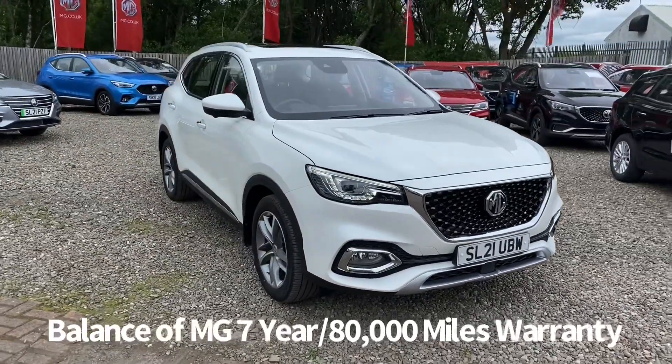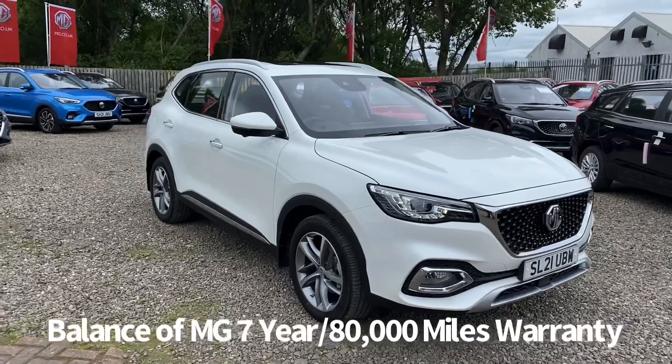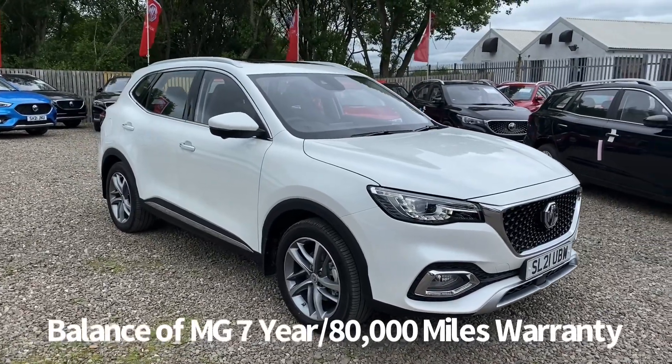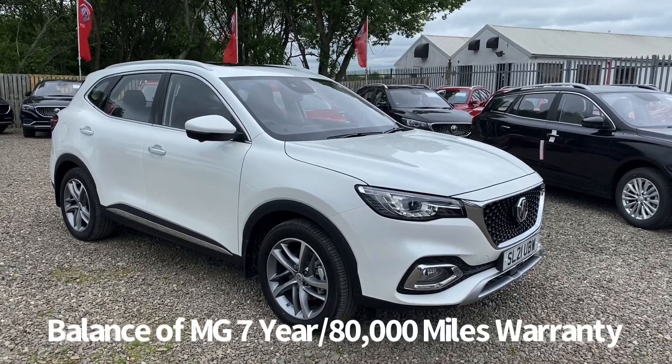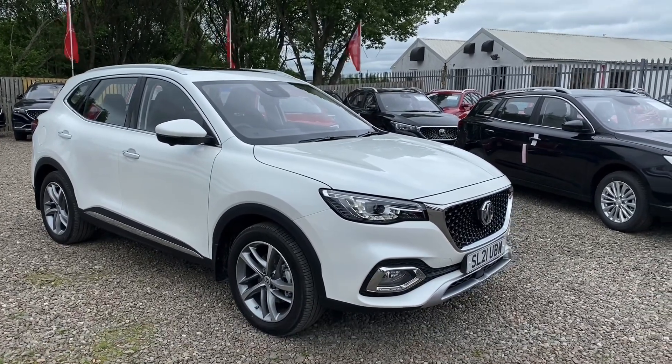The HS plug-in hybrid also features MG Pilot, which is a suite of safety features that includes high beam assist, traffic sign recognition, forward collision warning, blind spot detection, rear cross traffic alert, and pedestrian alert.